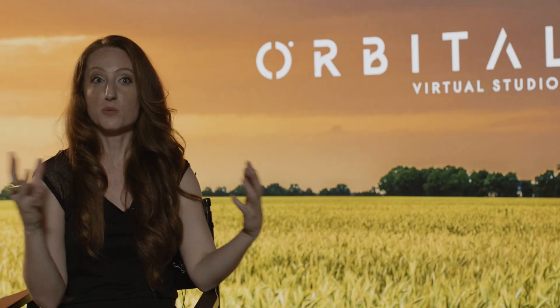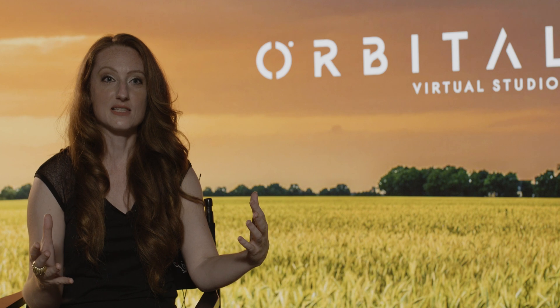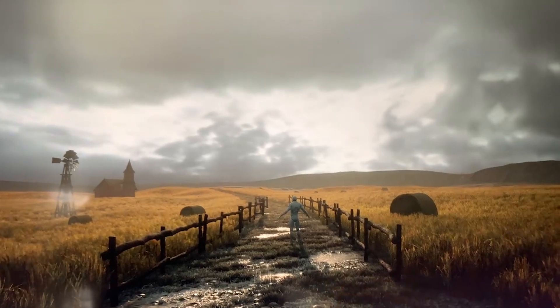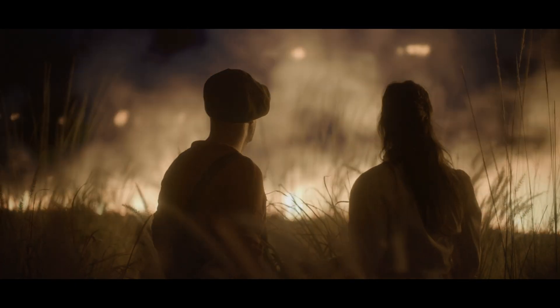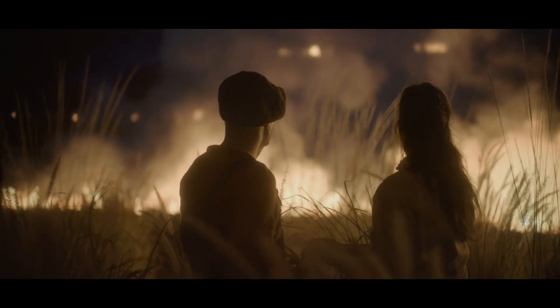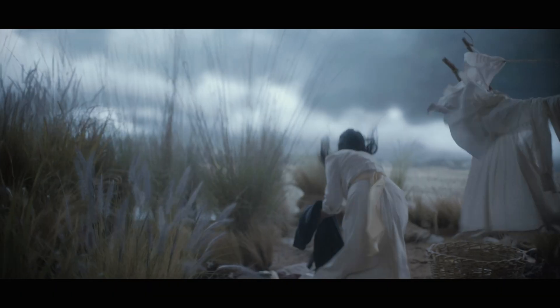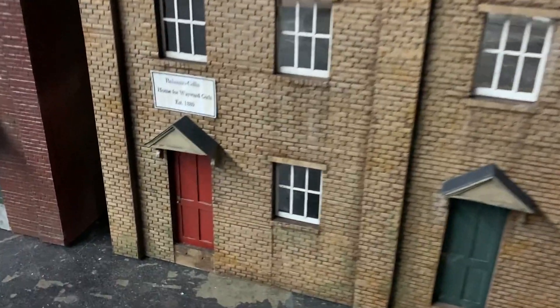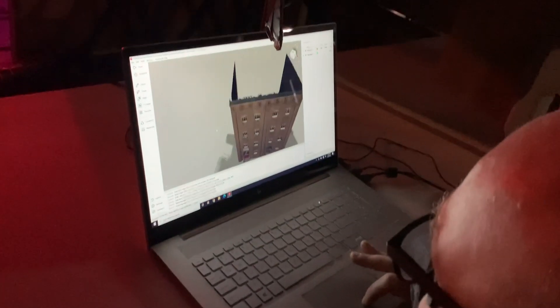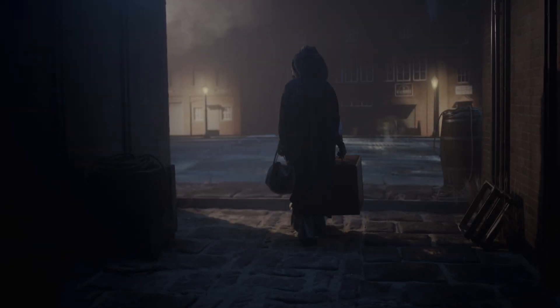The virtual art department has played a huge role in this process. We're working with Unreal Engine, real-time content. We've done some interesting tricks to work around constraints for runtime weather. In this case, we actually built miniatures of buildings, took those miniatures, scanned them, and projected them onto 3D models in the Unreal Engine world.